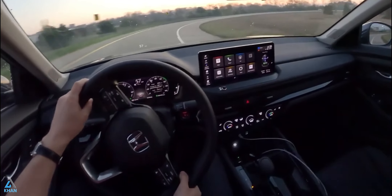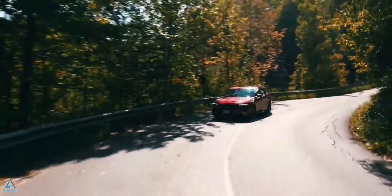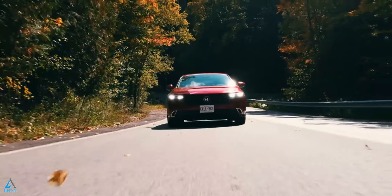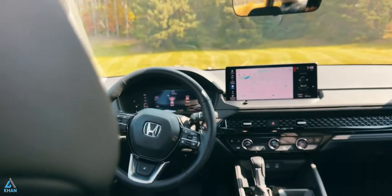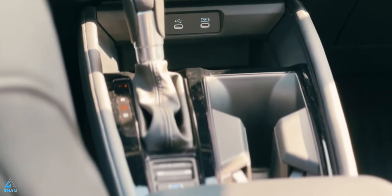Crisp steering, a well-damped suspension, and predictable handling all contribute to driver confidence and enjoyment. The Accord's LX and EX trims are powered by a turbocharged 1.5-liter four-cylinder engine that makes 192 horsepower and drives the front wheels through a CVT. Like previous generations of the Accord, it doesn't offer all-wheel drive.